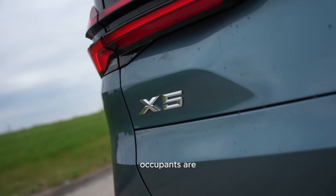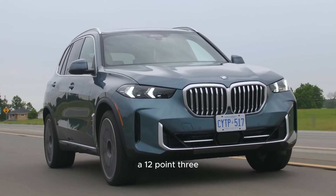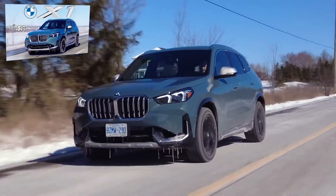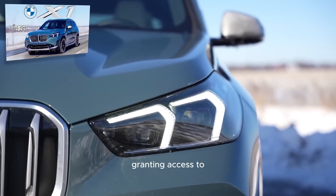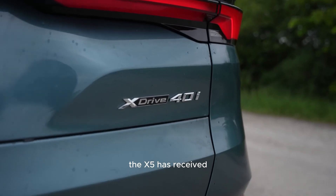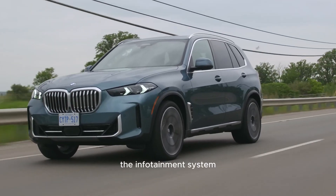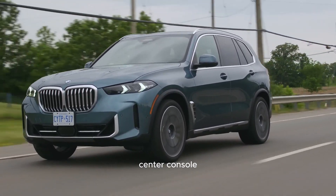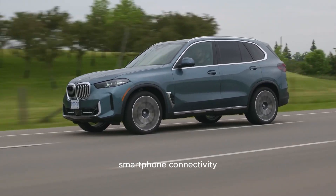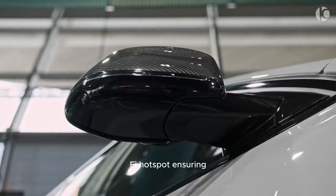Upon entering the X5's cabin, occupants are greeted by a visually striking curved wall of display screens that spans the majority of the dashboard. A 12.3-inch screen serves as a gauge display behind the steering wheel, while the centerpiece is a larger 14.9-inch touchscreen granting access to BMW's iDrive infotainment interface. Originally launched with iDrive 8, the X5 has received a complimentary over-the-air update to iDrive 8.5. The system can also be controlled via a rotary knob on the center console, and Apple CarPlay and Android Auto integration are standard. The X5 also comes equipped with a wireless smartphone charging pad and a 5G Wi-Fi hotspot.